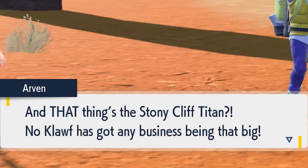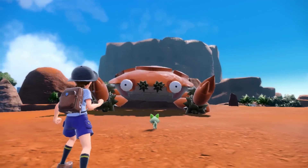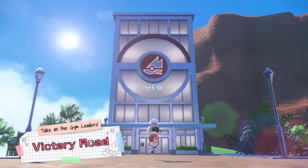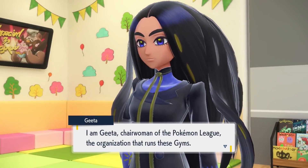We also see many small Klawf and then the one titanic Klawf. This makes me wonder if we'll see more massive Pokémon like this regularly, or if these will be just the boss battles for this storyline.